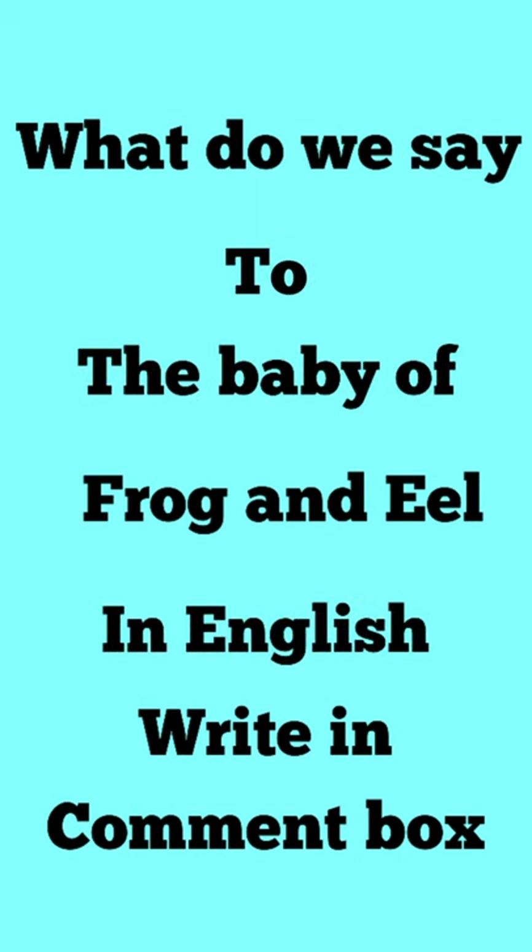I hope you all have learned these. Now it's time for a quiz — you have to write the babies of frog and eel in my comment box.